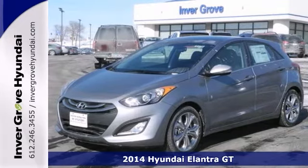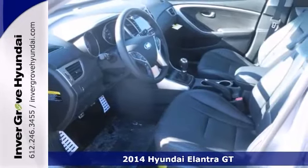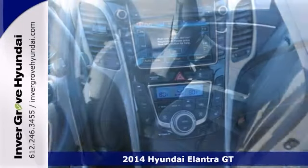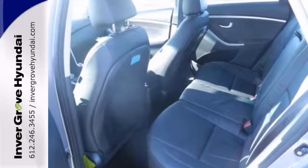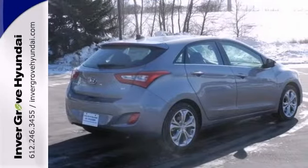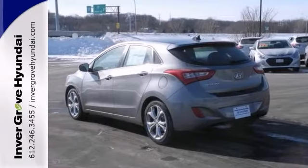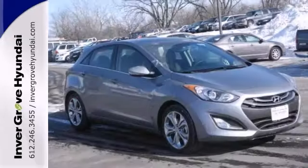Economy and fun come together in this fantastic 2014 Hyundai Elantra GT. You'll get nice features like alloy wheels, a multifunction steering wheel, and heated mirrors. It also comes with remote keyless entry and a fun-to-drive 6-speed. With its peppy, yet fuel-sipping engine, you can do anything in this convenient sporty car. It's ideal for your commute. Come take a look today.